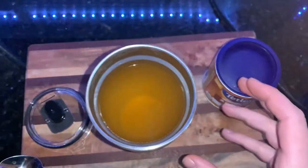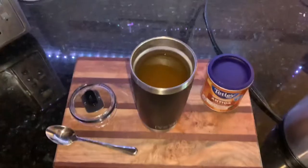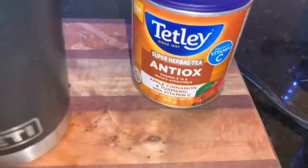Let's take this tea bag out — that's really hot still — and chuck it in the sink. We're gonna flip the camera around and give it a shot. Oh yeah, apple cinnamon! Really hot, really hot, but really good — really good. Very apple cinnamon.